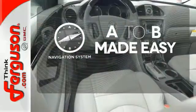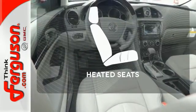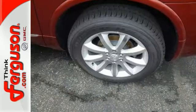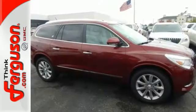Never feel lost again with the navigation system. The heated seats keep you comfortable no matter how cold it is. Discover what this Enclave has to offer when you take it for a test drive today.